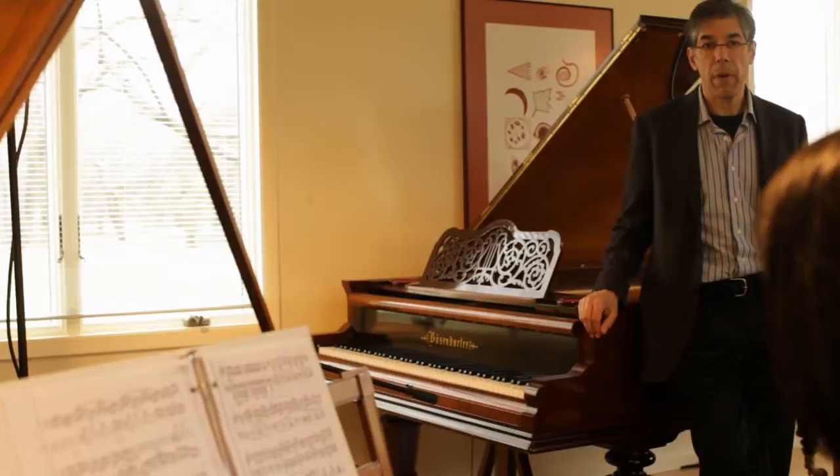When my students take the Time Travel for Pianists course, which I encourage them to do, they really come back with a new sensitivity to tone production.